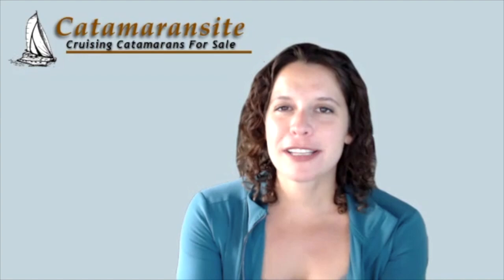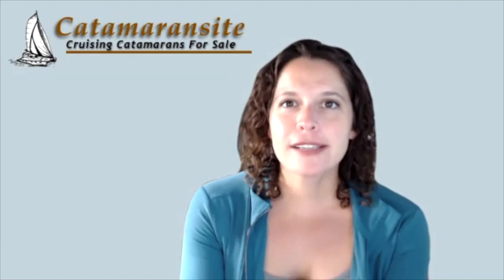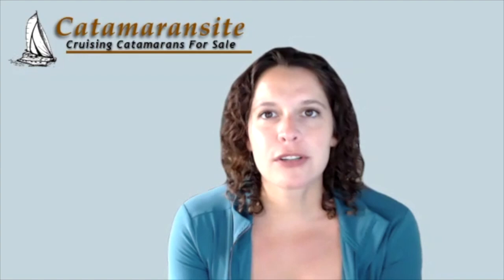Welcome. I'm Deidre Jordan with catamaransite.com, a great website where you can buy or sell your catamaran, as well as access videos like these, where we are interviewing designers and builders across the industry of catamarans.